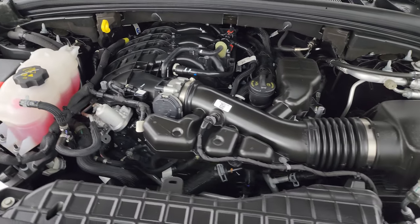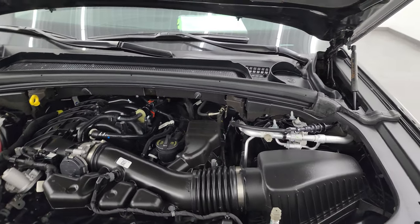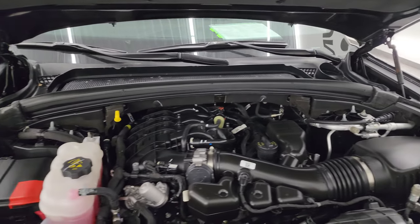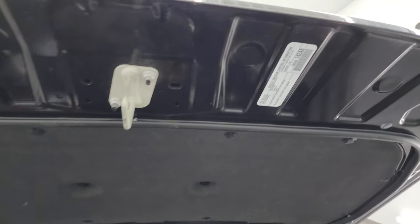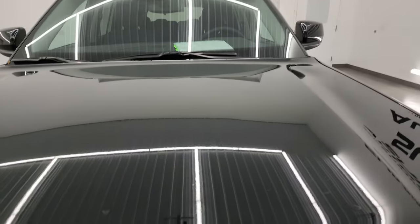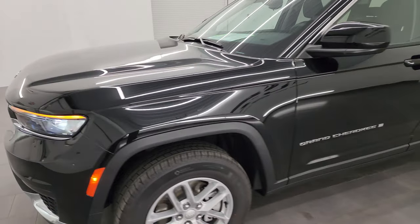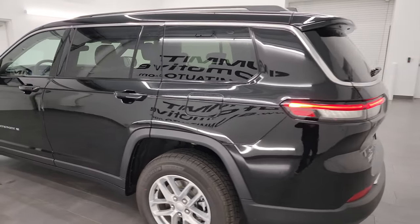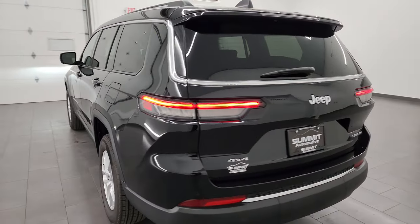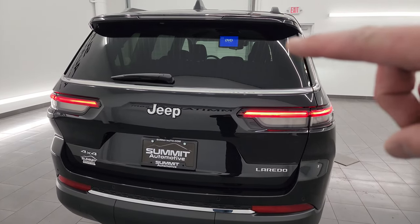Once again, this Jeep has been fully safetied and inspected by our service shop, has a fresh oil and filter change, all the fluids have been checked and topped off, and this Jeep is 100% ready to go. The shocks are doing a nice job holding that hood up. There's the emissions sticker. Really can't go wrong with only 2,000 miles on this one. The LED tail lamps look really good — definitely a signature look if you're behind one of these Grand Cherokees — and you can see the DVD player working there.